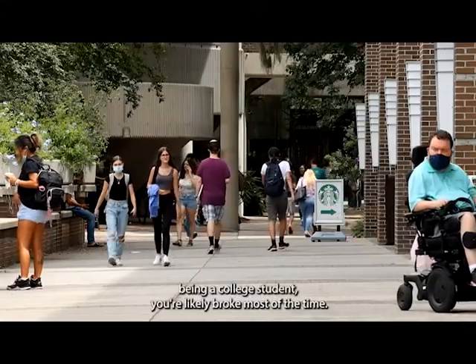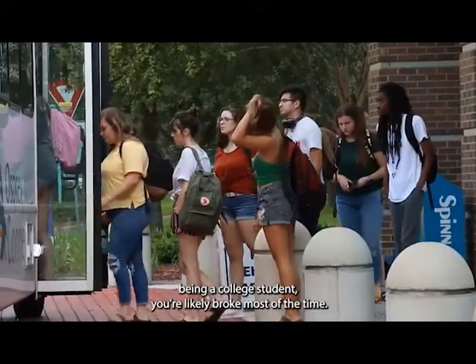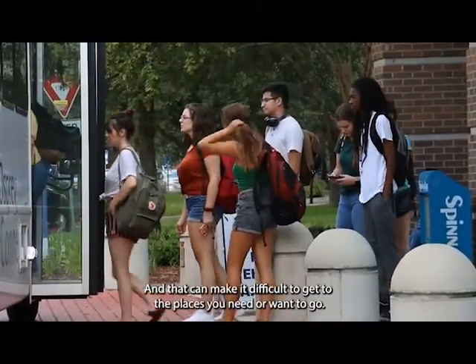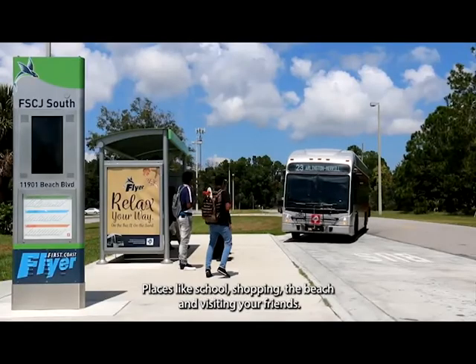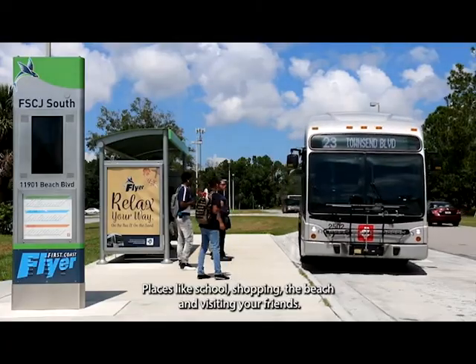If there's one constant about being a college student, you're likely broke most of the time, and that can make it difficult to get to the places you need or want to go — places like school, shopping, the beach, and visiting your friends.